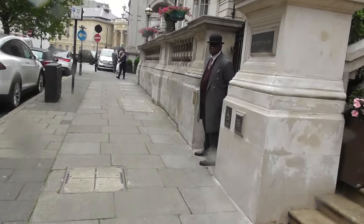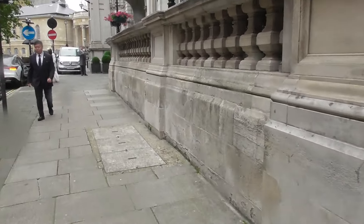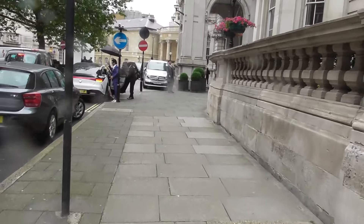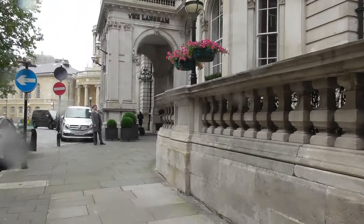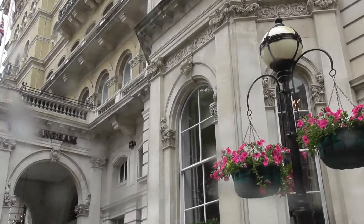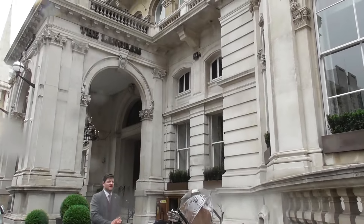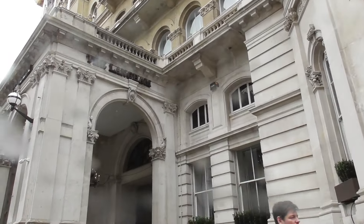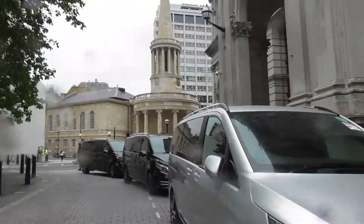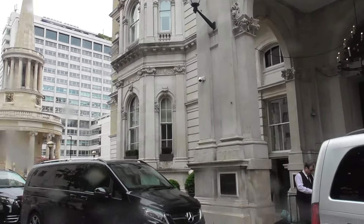They know? I think they know. Massive GDPR breach down there.